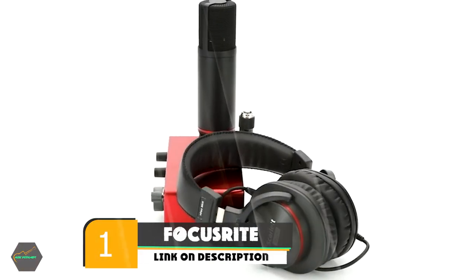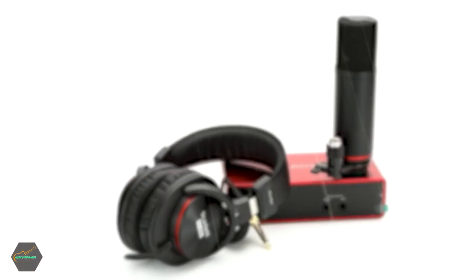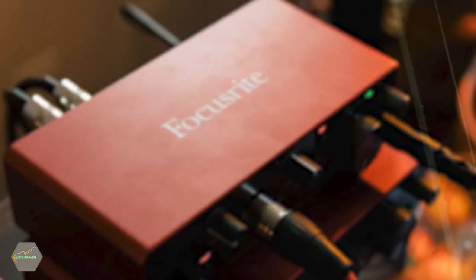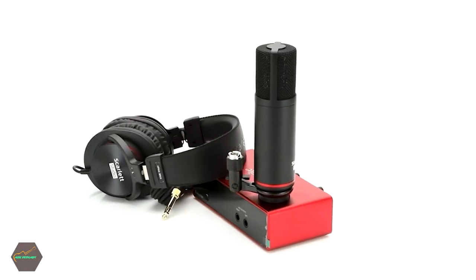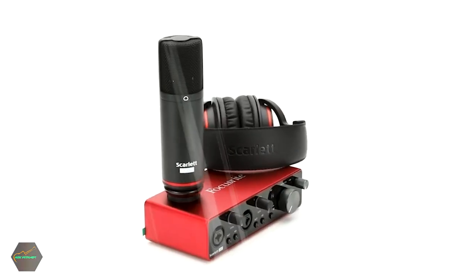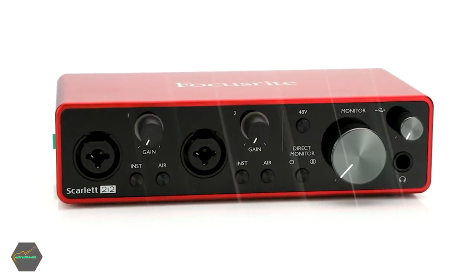At the first position of our list, we have the Focusrite Scarlett 2i2 3rd Gen Recording Bundle. It is the best-selling USB audio interface in the world. It records 24-bit, 192kHz sound quality, which is great. It has two line inputs, two instrument inputs, and two Air-enabled preamps. It is suitable for people looking to record professional audio anywhere, and it is also suitable for podcasts and YouTube voiceovers. It comes with a large diaphragm condenser microphone, headphones, an XLR cable, and a USB cable.